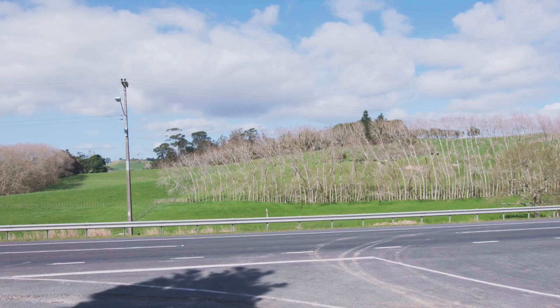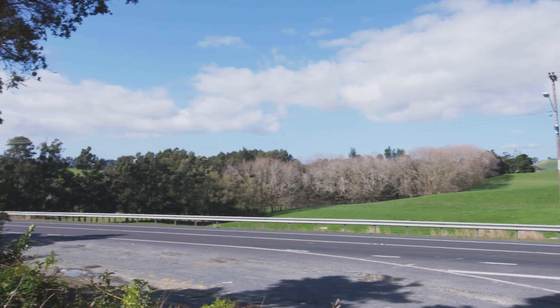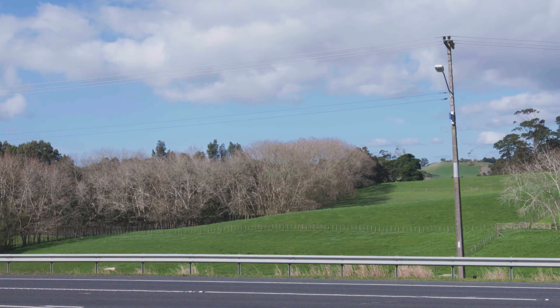Other constraints include existing transport infrastructure, railway corridors, and existing utility services. Following an initial assessment of the constraints, we looked at developing options that provide an alignment along the site, trying to balance the engineering against the impacts on the social and environmental aspects of the project. We assessed those alignments against various criteria, and that helped inform an indicative route.